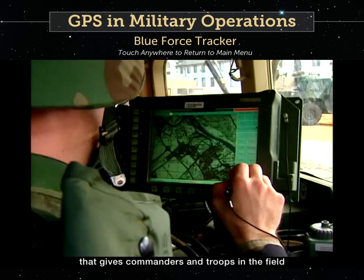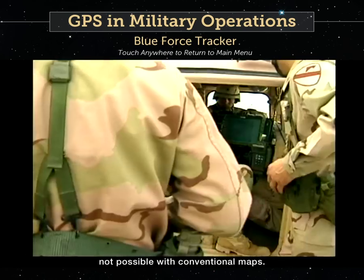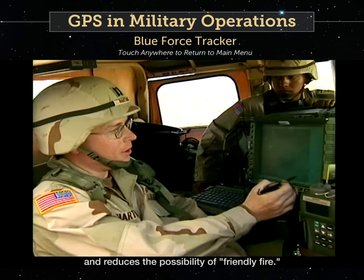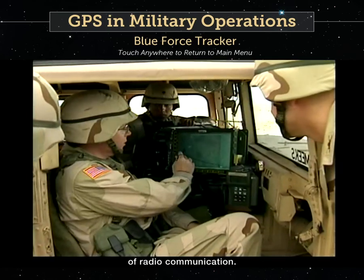Blue Force Tracker is a system that gives commanders and troops in the field a real-time picture of the battlefield, not possible with conventional maps. This improves situational awareness and reduces the possibility of friendly fire. It also allows headquarters to issue orders much more efficiently than by previous forms of radio communication.